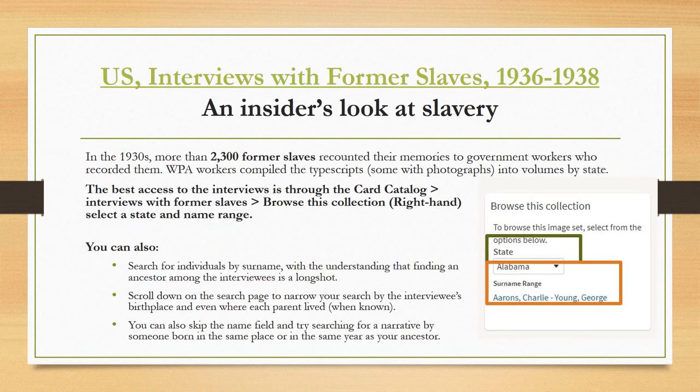One of my favorite databases is the interviews with former slaves. These interviews were conducted in the 1930s with more than 2,300 former slaves. They recounted their memories to government workers who recorded them, compiled the typed scripts — some with photographs — into volumes by state. The best access to the interviews is through the card catalog: search 'interviews with former slaves,' browse this collection on the right-hand side, then select a state and a name range. You can also search for individuals by surname, though finding an ancestor among the interviewees is a real long shot. Scroll down the search page to narrow your search by the interviewee's birthplace and where their parents lived when known, which gives the best results. You can also skip the name field and try searching for a narrative by someone born in the same place or year as your ancestors.